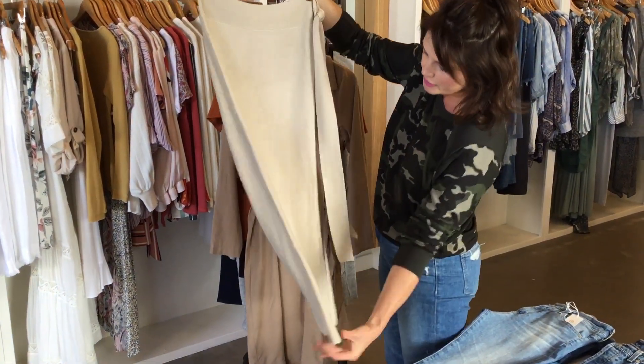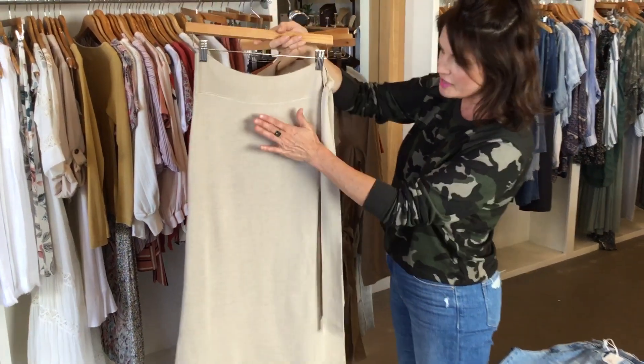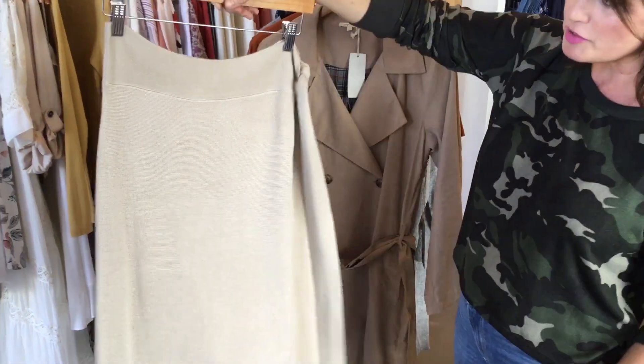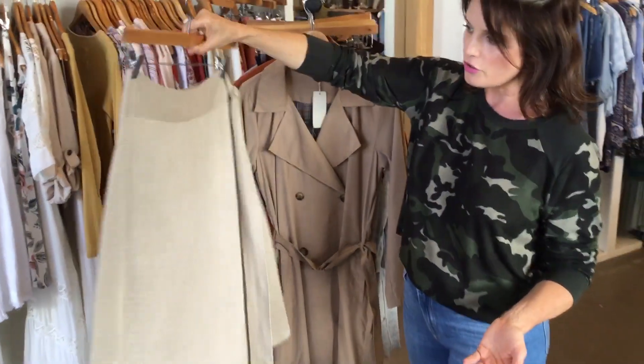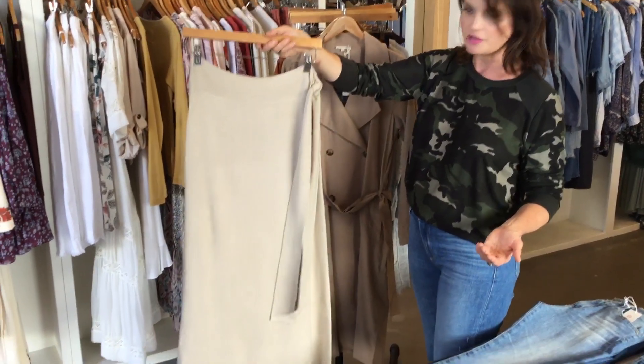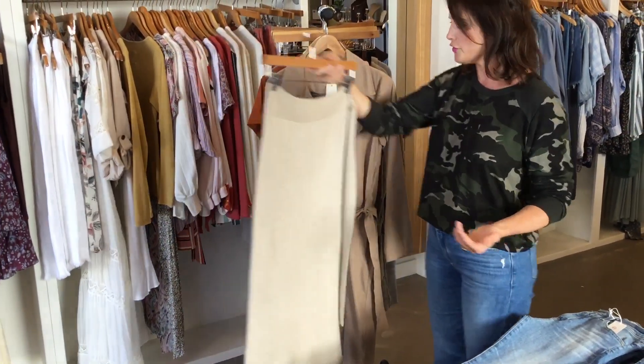It's kind of like this oatmeal-y cream color and it has this sheen on it that is just so pretty. This is going to be such a gorgeous fall winter skirt. I can even see wearing this at like Christmas time. It's just so beautiful.